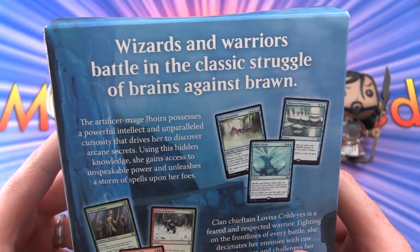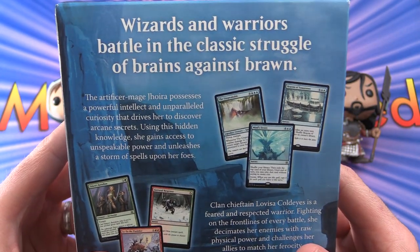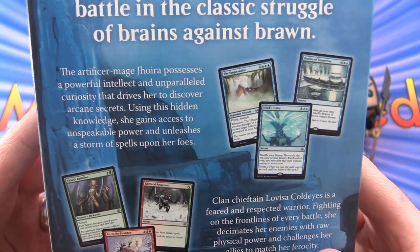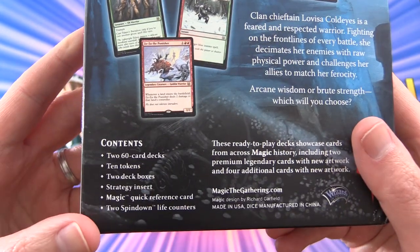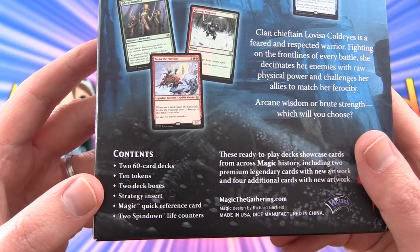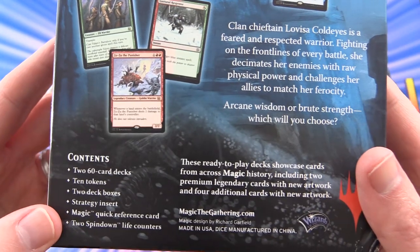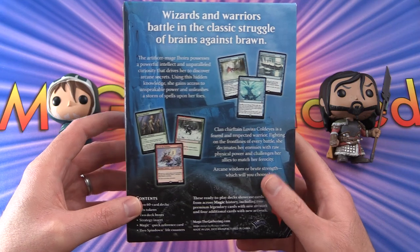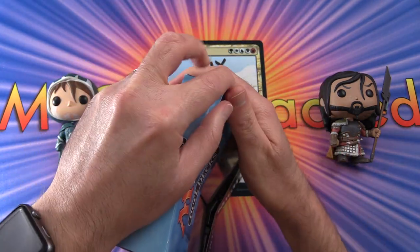So let's take a look here. Wizards and Warriors battle in the classic struggle of brains against brawn. This is the Artifice Mage Jhoira and Clan Chieftain Lovisa Cold Eyes. You get two 60-card decks, 10 tokens, two deck boxes, a strategy insert, and two spin downs. You're pretty much all set to play Magic at the kitchen table — one deck per person.